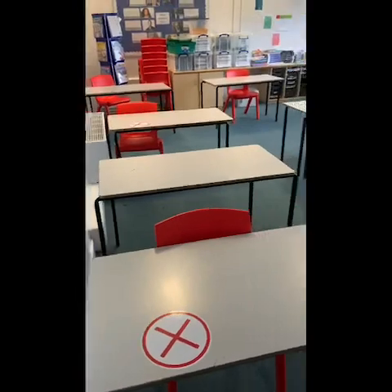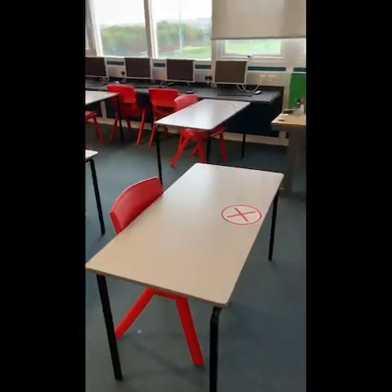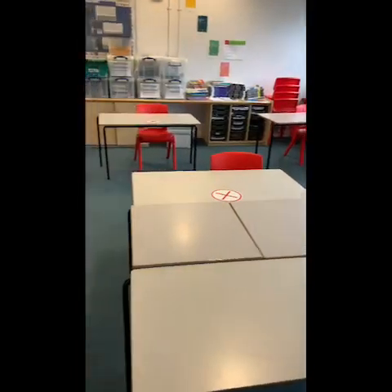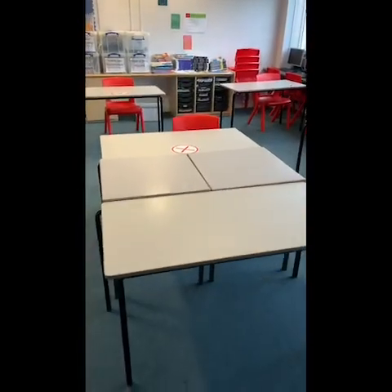In each of the classrooms that we're using, you'll notice that a significant number of desks have been removed, and again, in light of the two metre social distancing regulations, you'll see that with just the right number of desks and chairs in the classroom to make sure that we can meet those two metre guidelines comfortably.